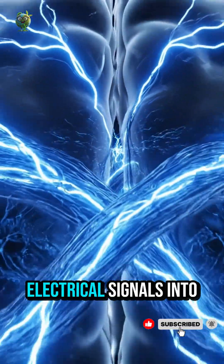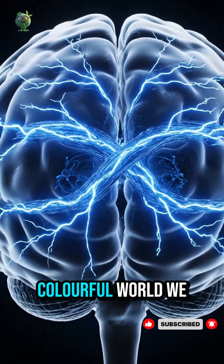Finally, the brain transforms electrical signals into the vivid, colorful world we see.